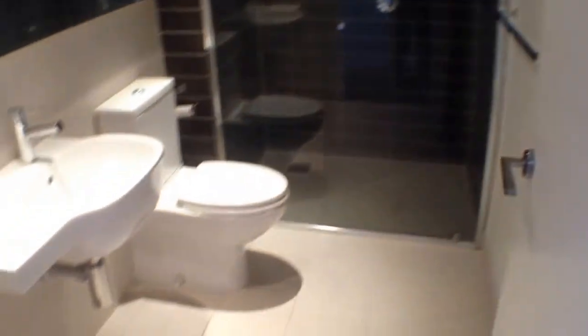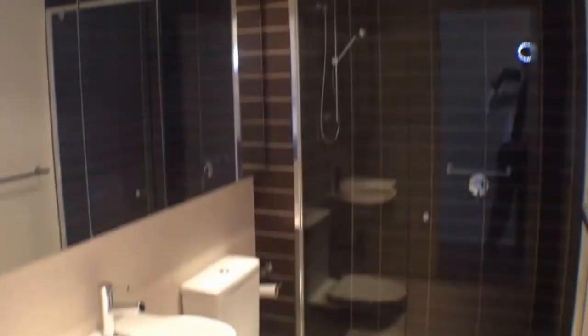Moving down now to have a look into our bathroom — nice and modern with plenty of cabinet space for all of your toiletries, and then a European style laundry just behind the door there.